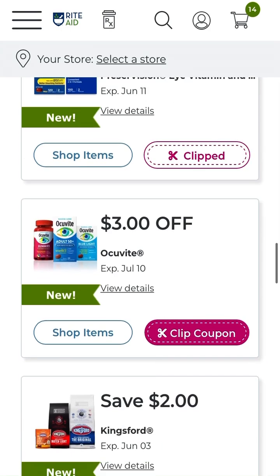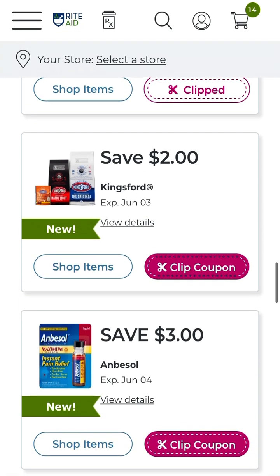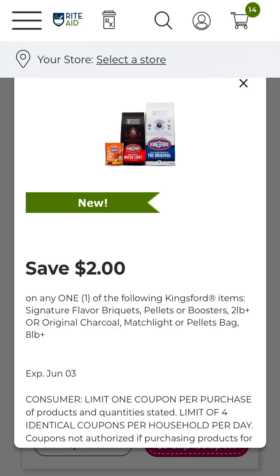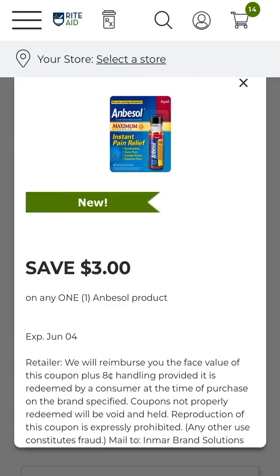We do have seven dollars off Prevacid — that's two products, and you get seven dollars off. They're very expensive but I heard they are very helpful. Ocuvite — three dollars off one product. Check your store's clearance, you never know what you may find. Two dollars off Kingsford charcoal products, so that's a great savings.